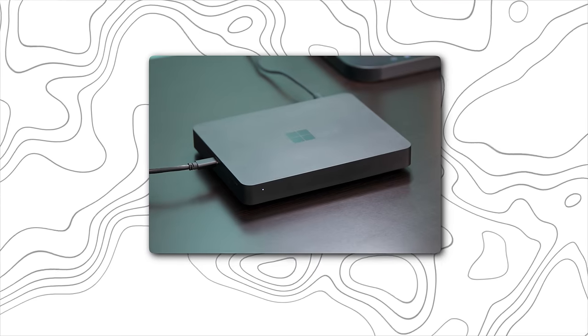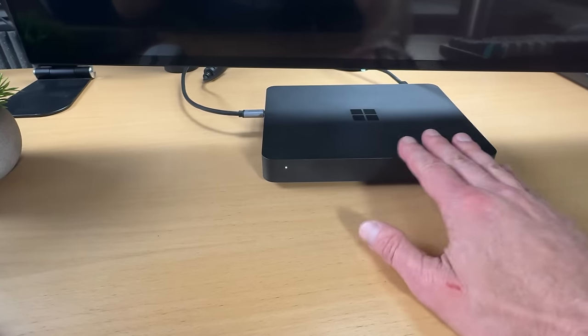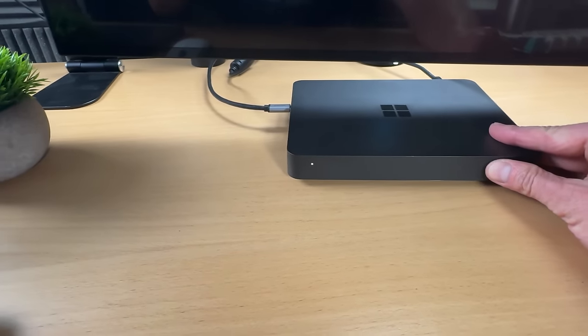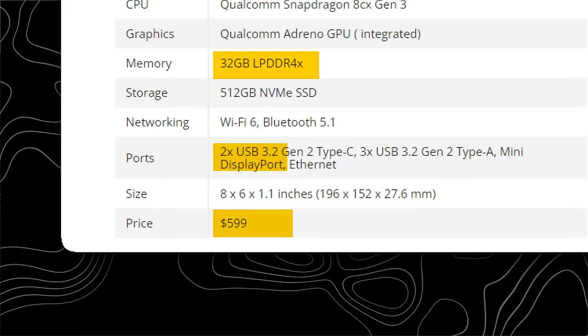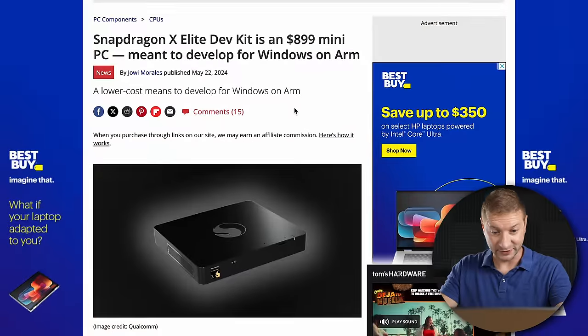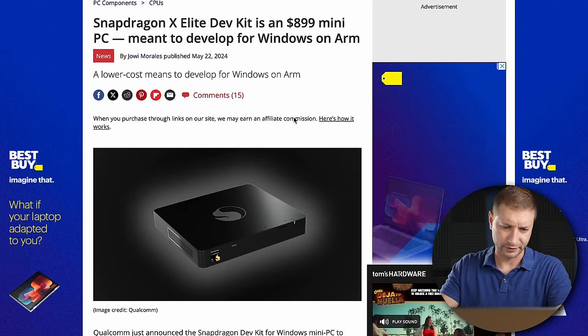A couple years ago, Microsoft released the Volterra box — Windows Dev Kit 2023 — with a Snapdragon chip. It was a little underpowered, meant to be a developer machine, but came at a nice price of $600 with 32 gigs of RAM and lots of port options. Now that Snapdragon X Elite chips are out, developers need a new dev kit, and this thing looks very close to what we had before — just with the Snapdragon logo — but it's $900, so more expensive.